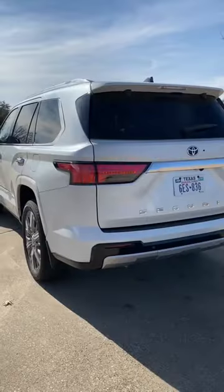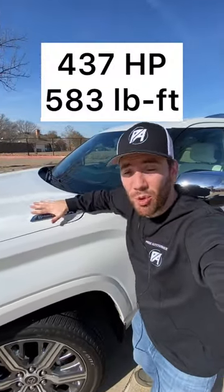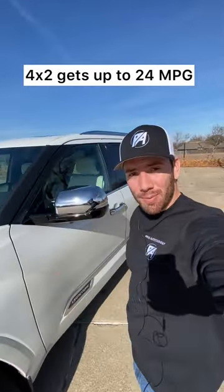It gives you sequential turn signals and Lexus vibes in the back. You've got over 580 pound-feet of torque and get almost 24 miles per gallon.